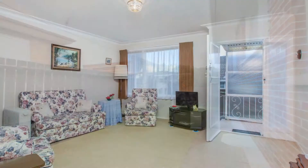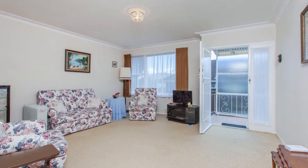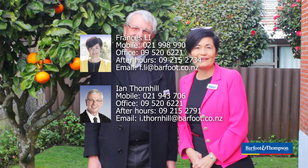I believe this property is ideal for a young first home buyer or investment opportunity. The location is superb, great building materials — what more could you ask for? Feel free to get in touch with us and we'd love to see you at our open home, Saturday and Sunday.